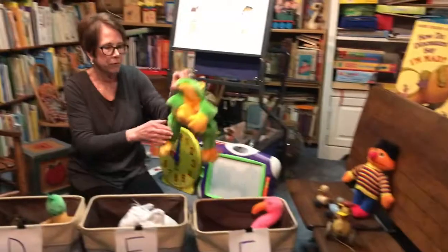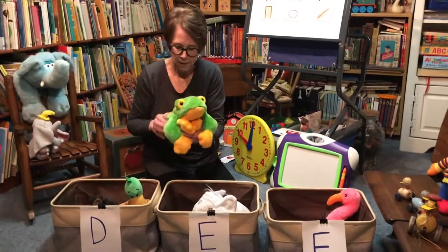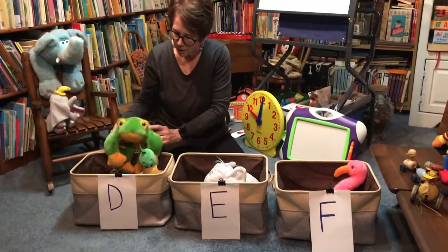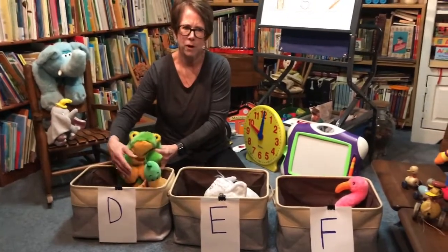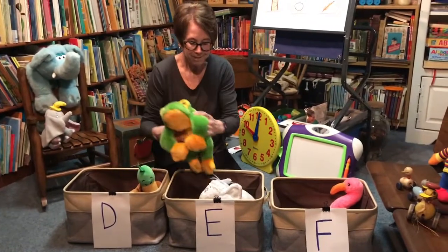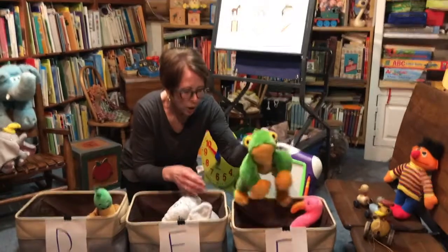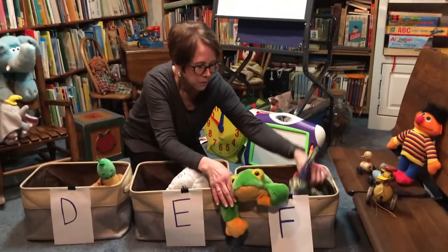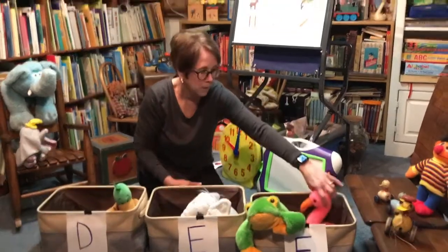Let's grab our little frog. Little froggy, we like you. Does frog make the 'duh' sound like dog and duck? Fuh, fuh. No. It doesn't make the 'eh' sound like elephant. Frog and fish and flamingo all make the 'fuh' sound.